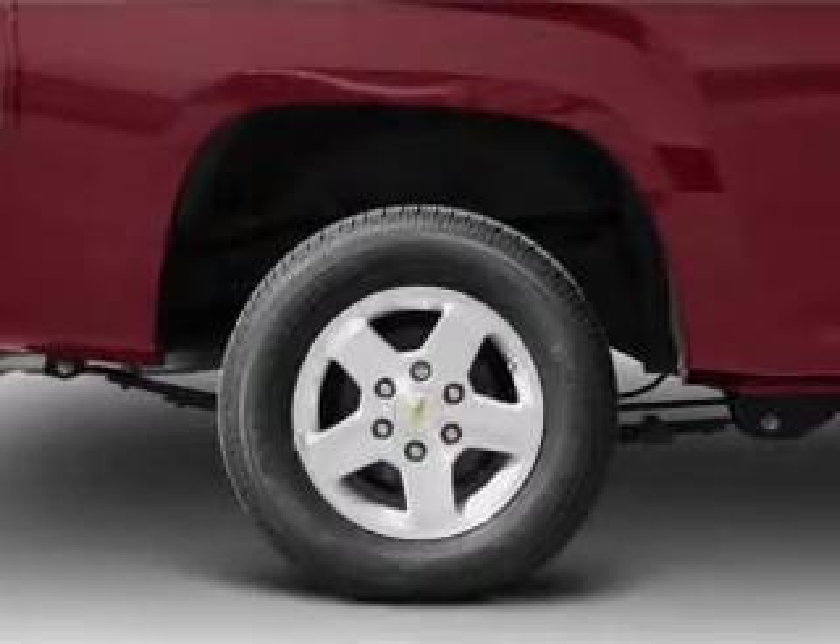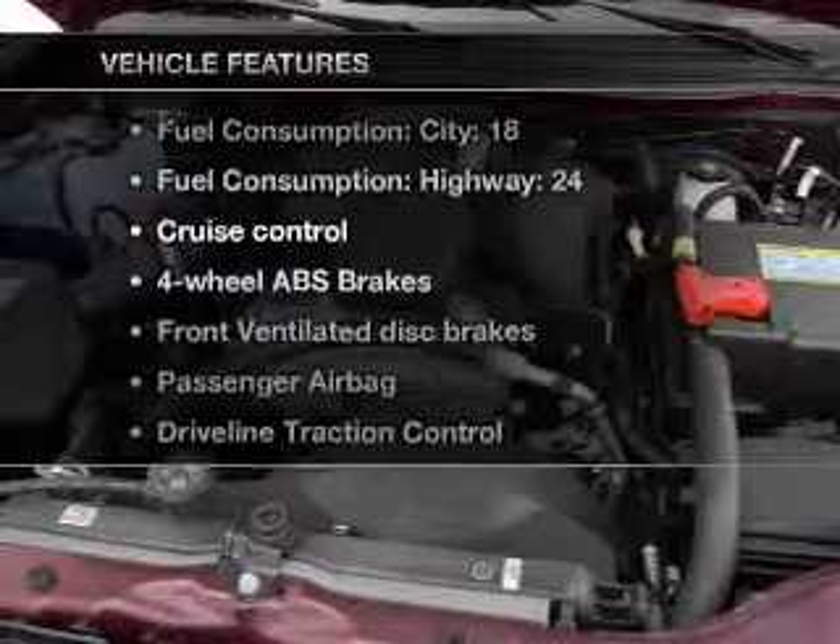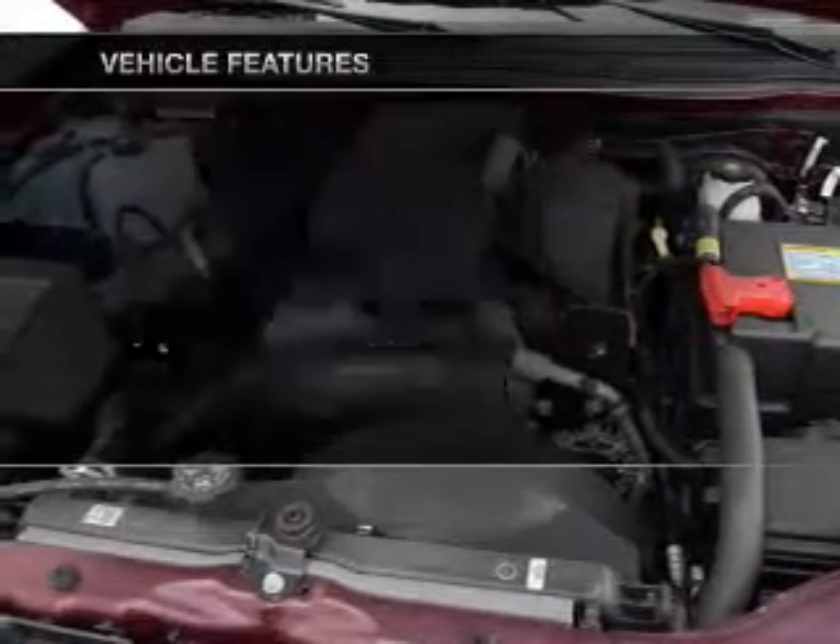The anti-lock braking system will keep you safe on the road, and with these notable features, you won't want to miss out on the opportunity to own this amazing ride.